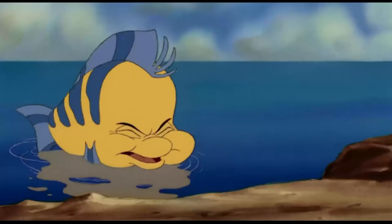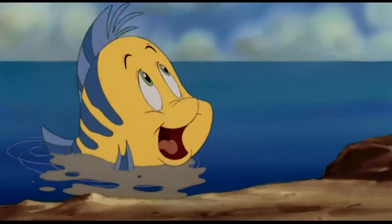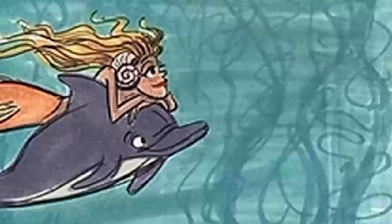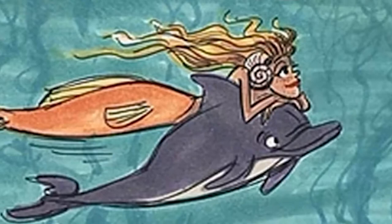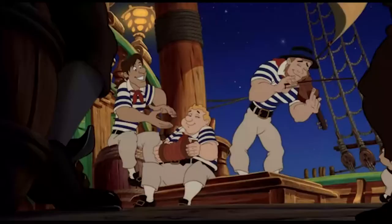During the story development, Ariel was going to have a dolphin friend named Breaker. Apparently, this character would have taken the place of Flounder. When he was removed from the movie, some of his lines were given to Ariel. More than likely, this was because the character of Breaker was described as energetic, and that more matches Ariel than Flounder. When Ariel climbs up on Prince Eric's ship and sees the crew dancing, all of them were designed to be caricatures of people who worked on the movie.